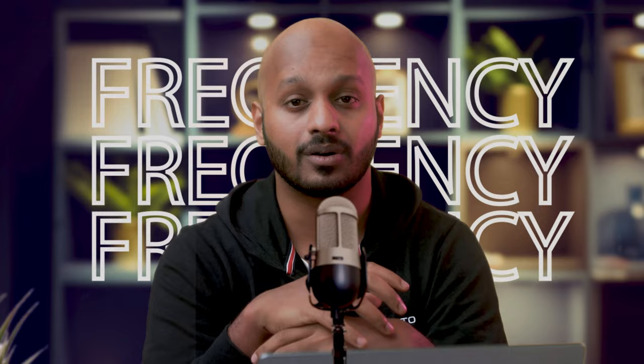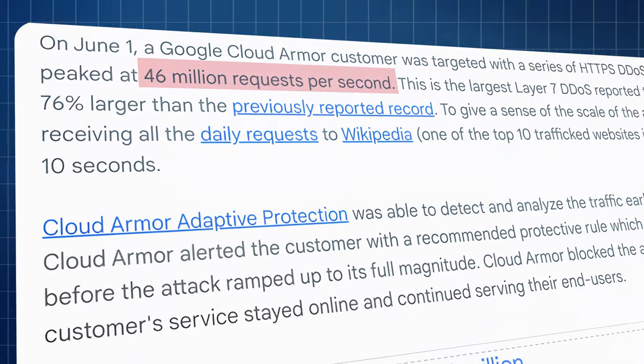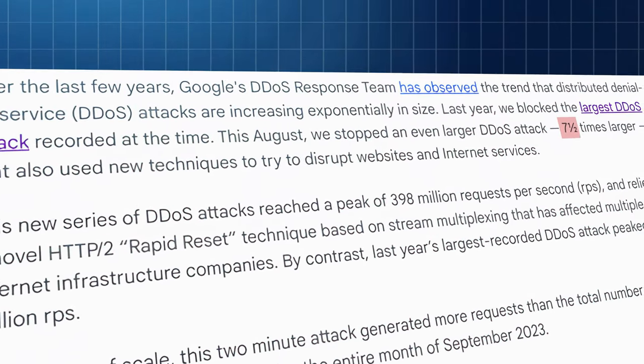Unlike phishing and malware, there's no one simple way to prevent a DDoS attack. Not only are companies constantly under attack, the scale and frequency of these attacks have gotten exponentially larger over the years. In 2022, Google blocked what it called the largest DDoS attack ever executed. The very next year, another DDoS attack took place against Google — except this one was seven and a half times larger in volume than the previous.